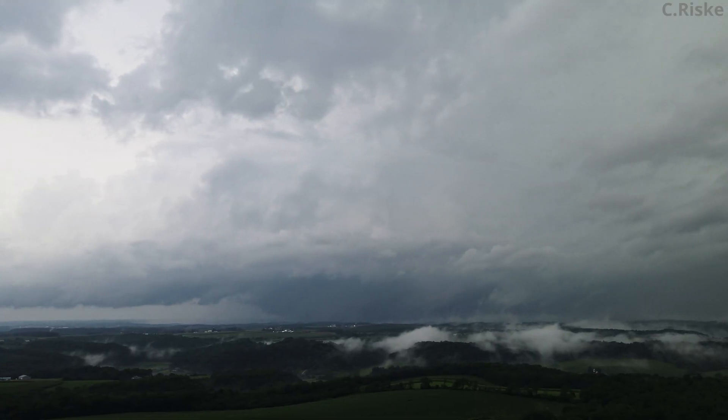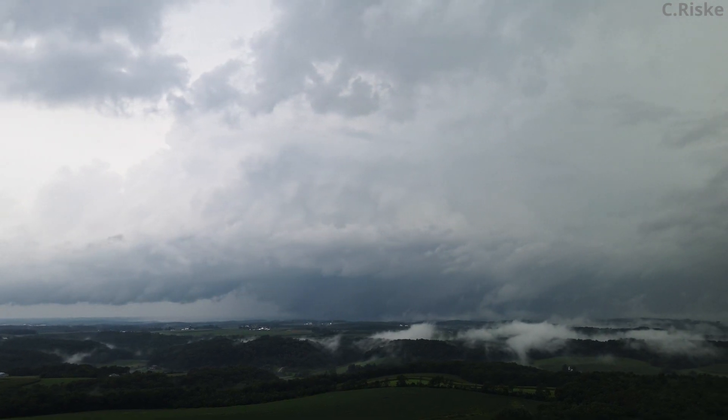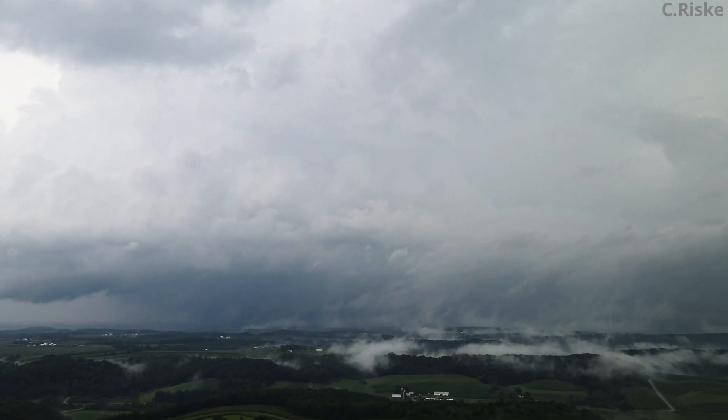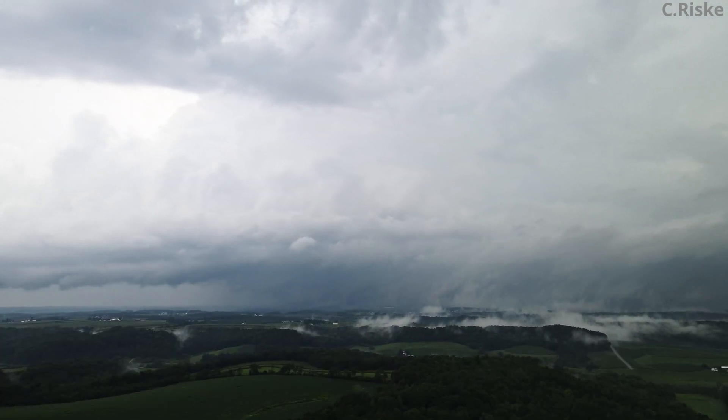The circulation becomes much more evident when I speed up the footage. Notice how all the low-level air is being drawn towards the forward flank of the storm. Also, you can see the low-level air rises like a reverse waterfall, being sucked up by the storm's updraft.